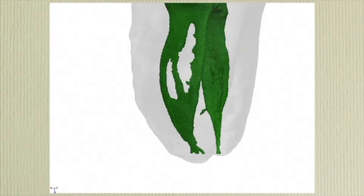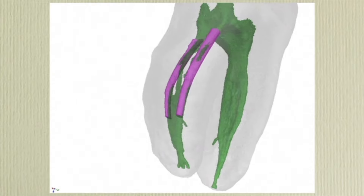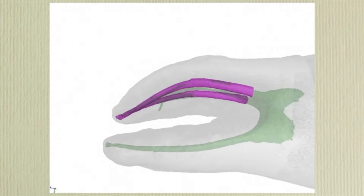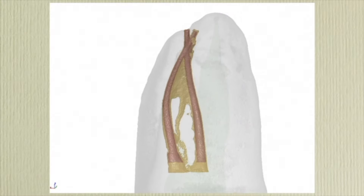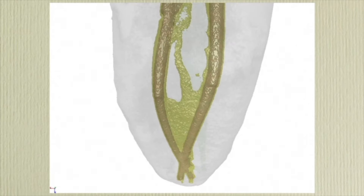Now let's take a look at a three-dimensional scan of what a root canal system looks like. It's a system — it's webs, fins, anastomoses, isthmuses. So how can we clean these areas? And then if we clean them, how can we fill them? We can use ultrasonic activation and acoustic streaming to clean out these areas. But how can we fill it and not have dimensional change? We now have the ability to fill these three-dimensionally.